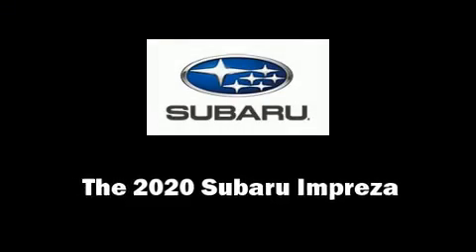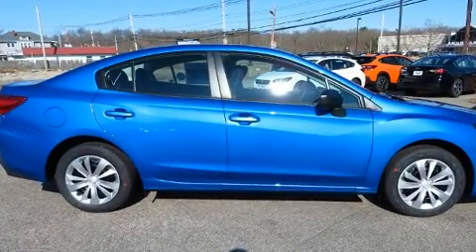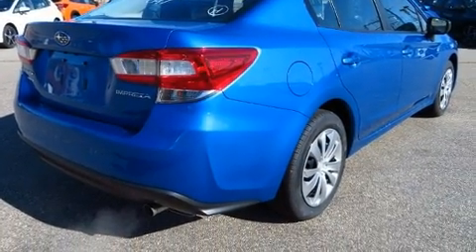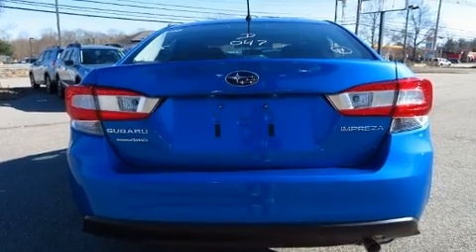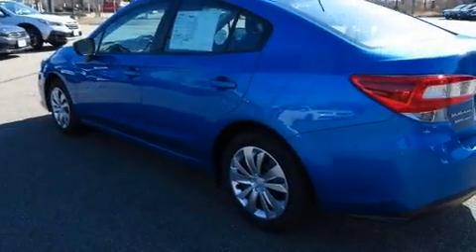You can expect a lot from the 2020 Subaru Impreza. Under the hood you'll find a four-cylinder engine with more than 150 horsepower, and for added security, dynamic stability control supplements the drivetrain. Subaru prioritized comfort and style by